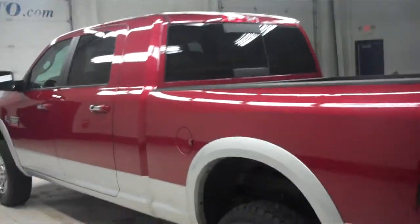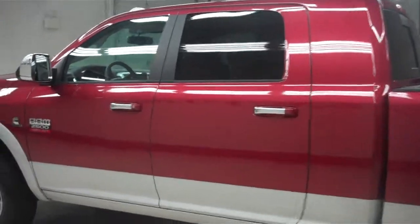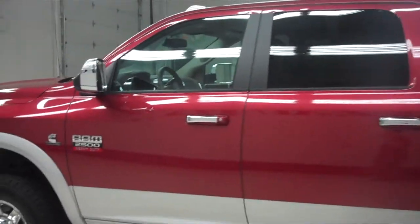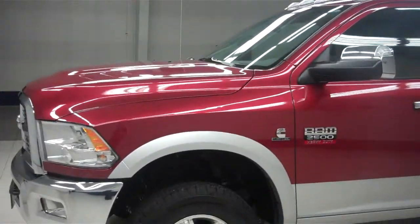We film these videos here at Lenz Truck Center so that way, if you do live a distance away and would like to see the vehicle inside and out, you will be able to do so in a video before you take the trip down here to see it in person and possibly purchase it.